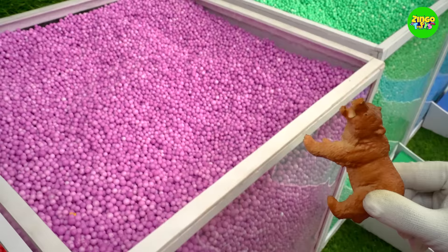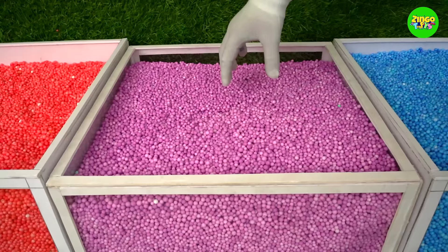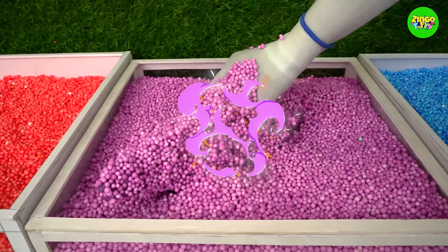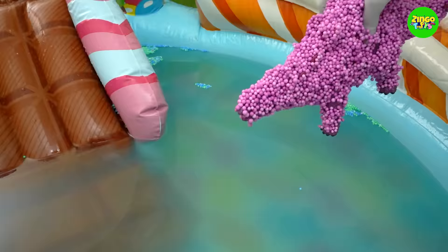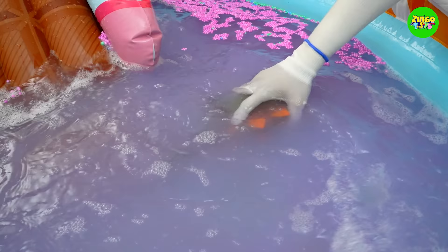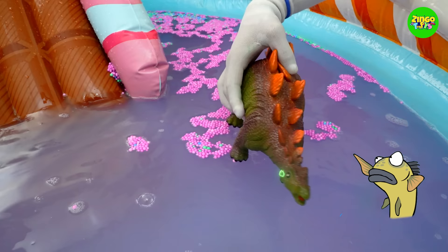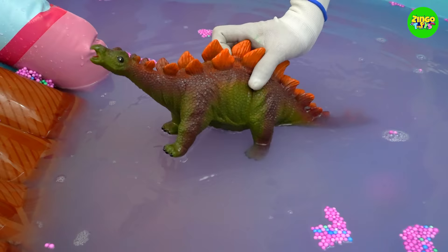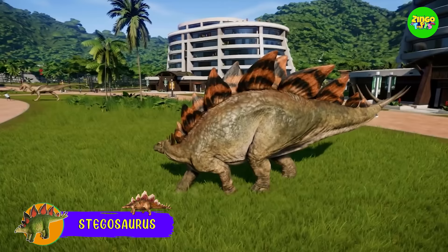A brown bear is running towards the purple container. I love the purple color! Let's see where the bear went. Hey, wait — what's this creature? Aha, it's a Stegosaurus!